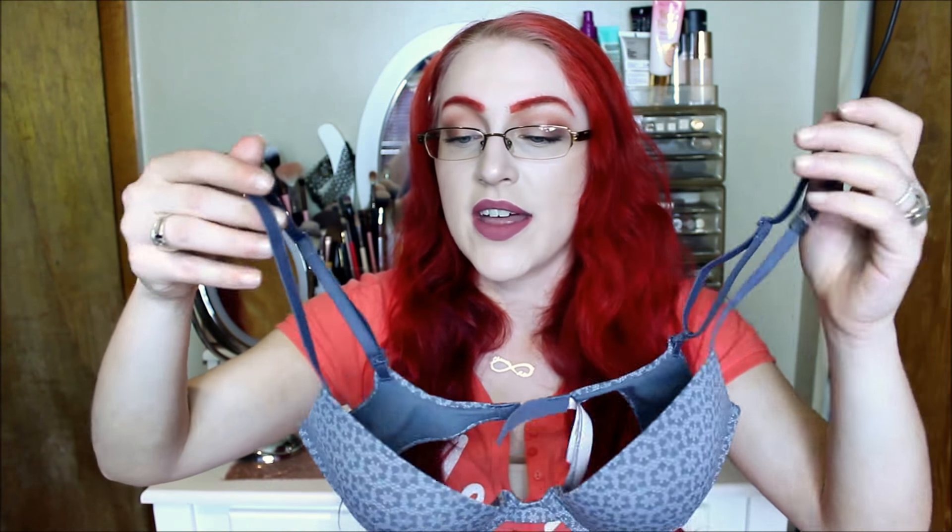Last but not least is this really cute plunge t-shirt push-up bra. This does have a little bit of padding, but it's only down here at the bottom. The top part is all lightly lined. This is in the lace print design, I believe it was. Super, super nice. I really like the other ones I got, but I got those in a 34C and they were a little bit small — I have it on now and it's not bad.